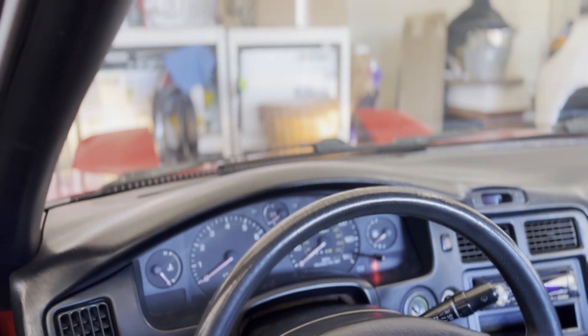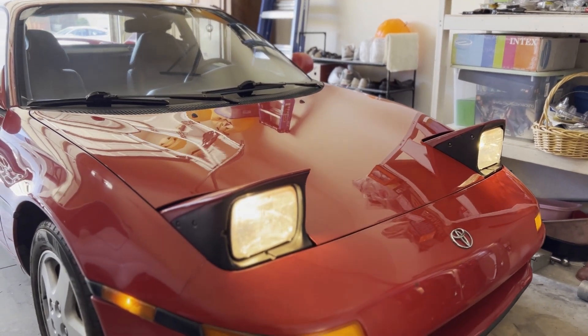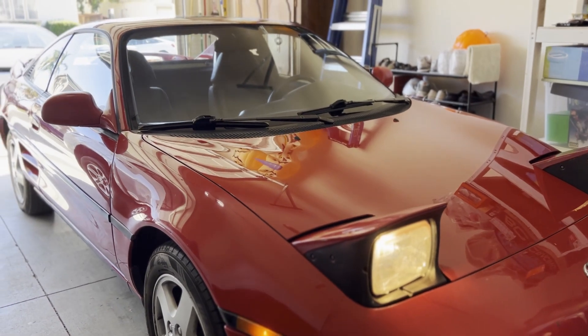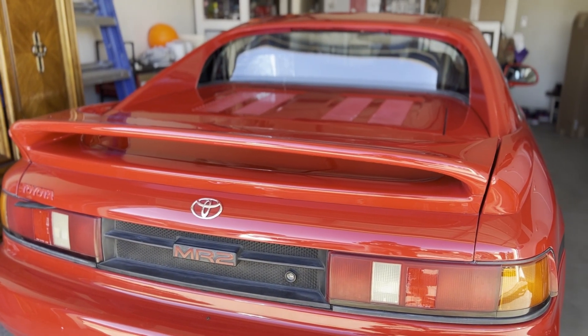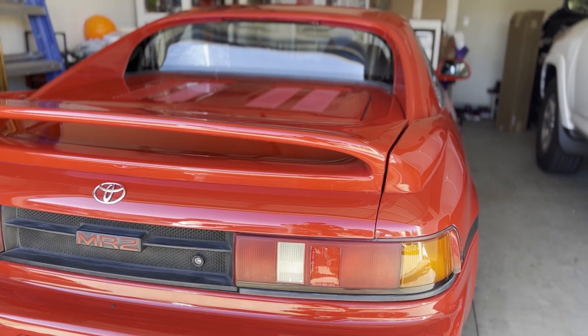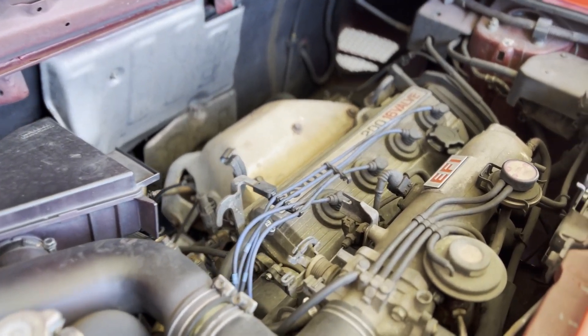Here we go again — I picked up another Toyota MR2, second-gen model, the SW20. This one's a 1992, all NA, naturally aspirated, with the 5S-FE engine — a 2.2-liter. It's in pretty clean condition.